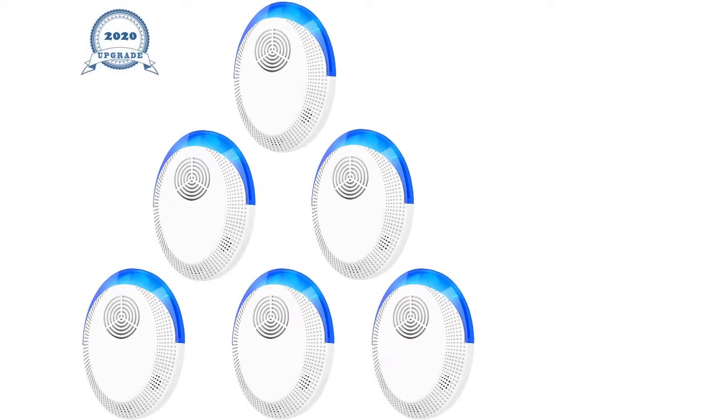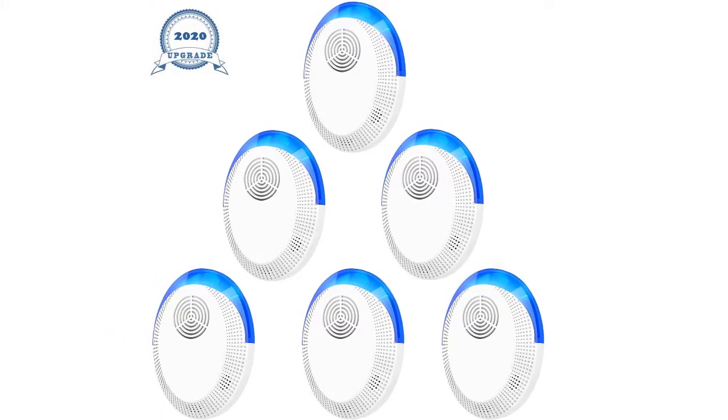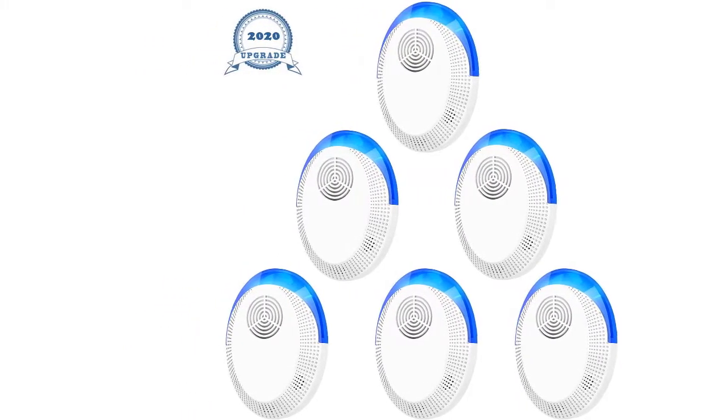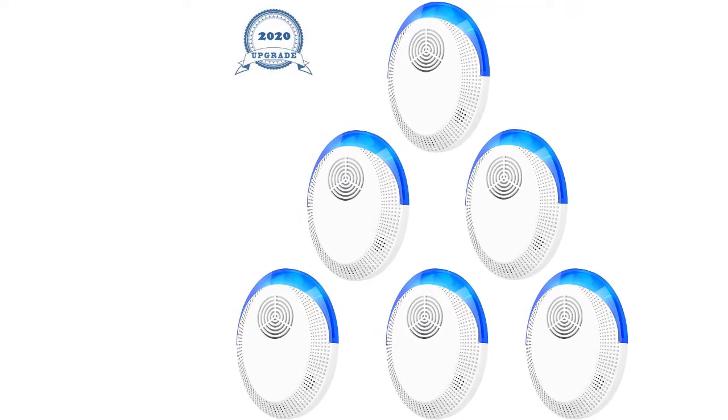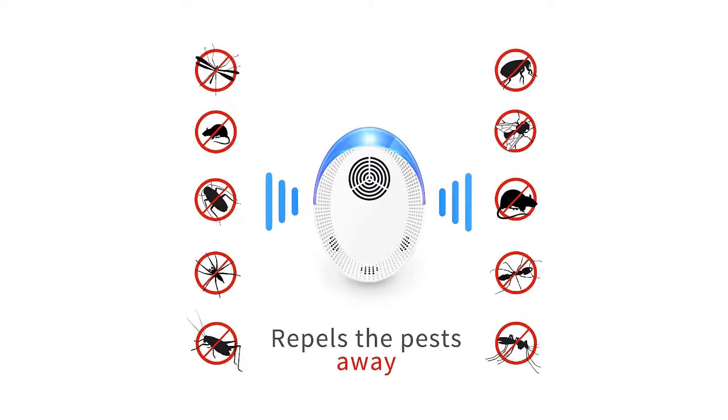Ultrasonic Pest Repeller, 6 Packs, 2020 Upgraded Electronic Indoor Pest Repellent Plug-In for Insects, Mice, Ant, Mosquito, Spider, Rodent, Roach. Mosquito Repellent, Children and Pets Safe.